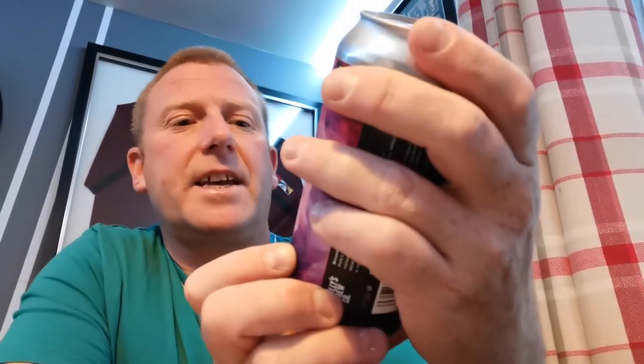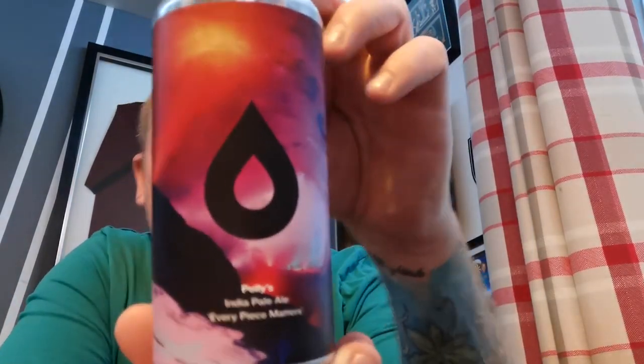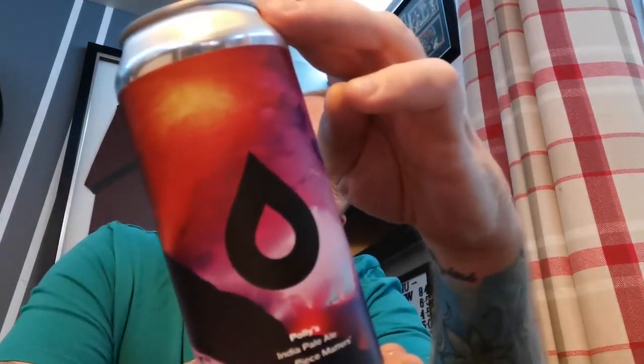Welcome back everyone to another beer review. Today we're heading off to North Wales, or Mould to be more precise, which is quite local to me. We're off to Polly's Brew and I have a can of their Every Piece Matters India Pale Ale coming in at 6.7% ABV.